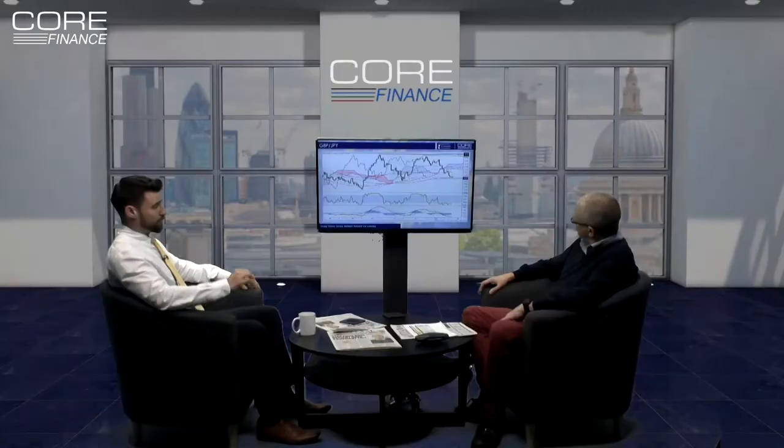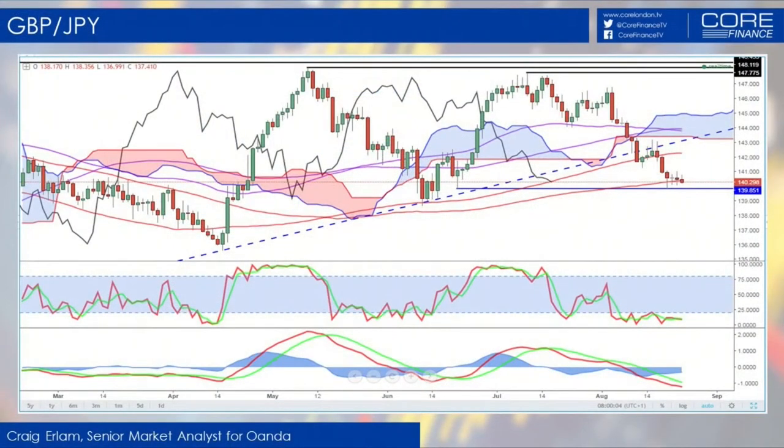Unsurprisingly, given the fact that we've talked about the sterling card and sterling dollar, it's not looking great. But we are waiting our final confirmation, as we were with the sterling dollar pair. Sterling dollar was 128, in this case it's 140. We have taken out a number of technical levels along the way, so for me this is already looking bearish.